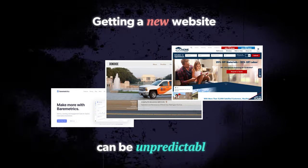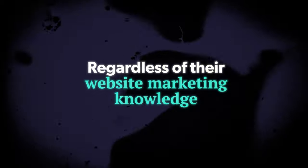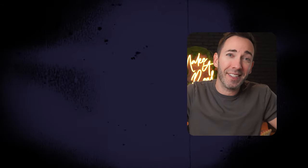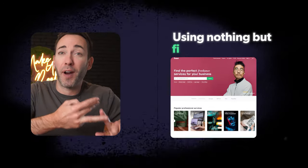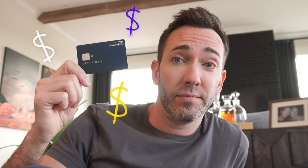Getting a new website can be unpredictable, even when you pay a lot for it. So I want to find out if any small business owner, regardless of their website marketing knowledge, can get a truly great website for their business without a crazy price tag attached and without months of searching, waiting, and revisions using nothing but Fiverr.com. And this is not sponsored — I'm actually going to be putting up my own money for this little experiment.